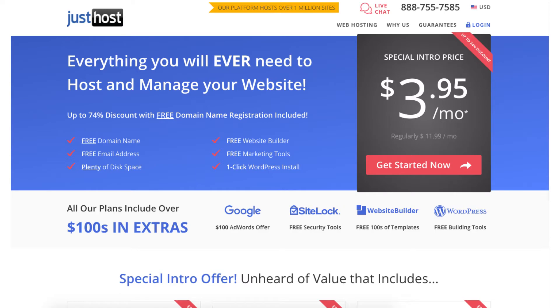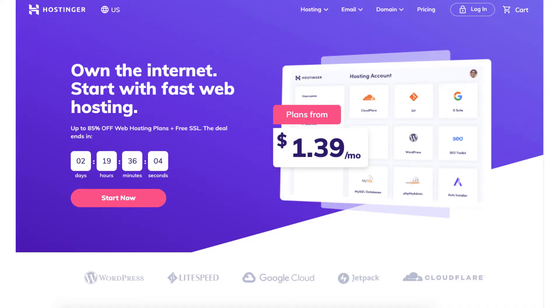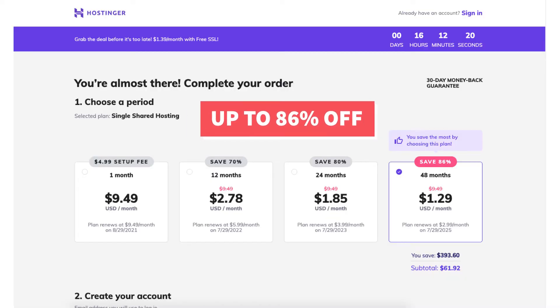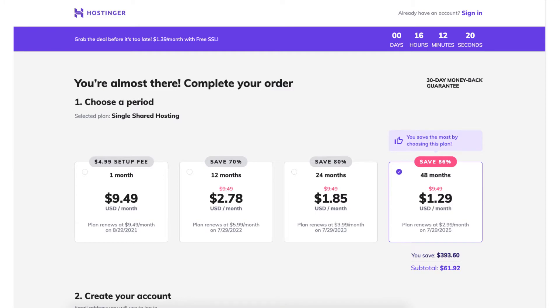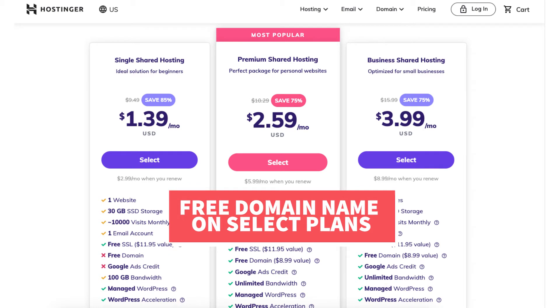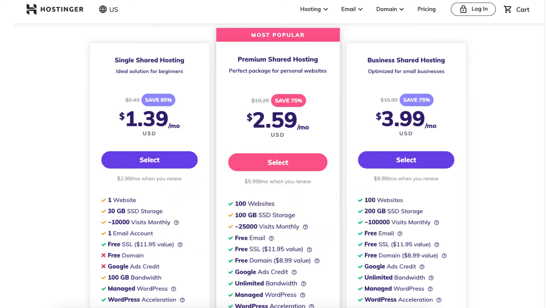The first web hosting company is Hostinger. Hostinger provides cheap web hosting services. You can get web hosting up to 86% off for as low as $1.29 a month by using the Hostinger promo code provided in the description. You can also get a free domain name with select Hostinger plans — for example, with the premium or business shared hosting plan you can get a free domain name if you go with any of the annual plans. Hostinger provides a 30-day money back guarantee.